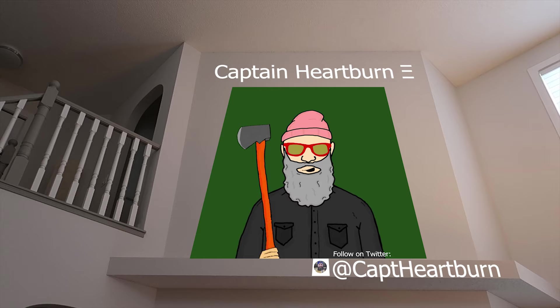Next up we have Captain Heartburn. This guy is awesome. His work is all hand-drawn and then randomized. He lives in the woods and sells high-end axes for a living, so this is very fitting for him. And he has a big beard, so this is almost like a self-portrait. I love this collection.